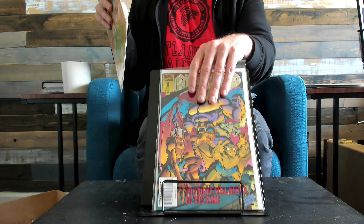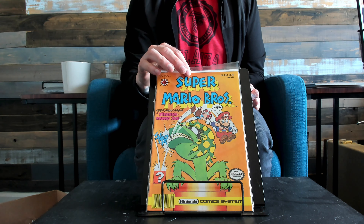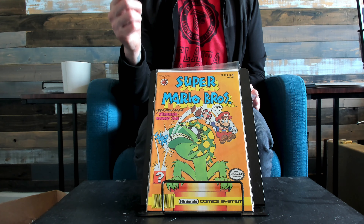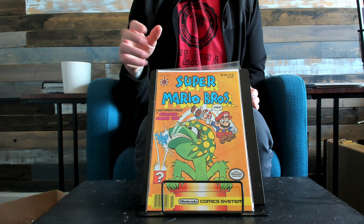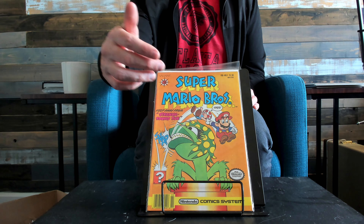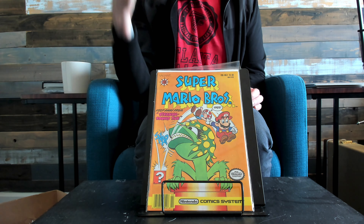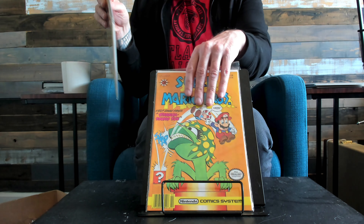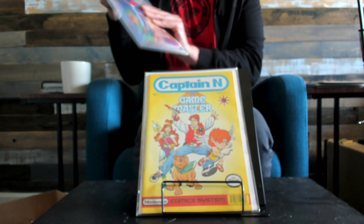Super Mario Brothers. There are many different versions — this is Super Mario Brothers, but the one you want, the more key version, is the one where it's Super Mario Brothers 3, it's blue, and it has him in a raccoon suit. That's the key one. That's the one — Nintendo Power.